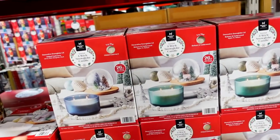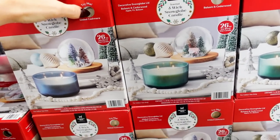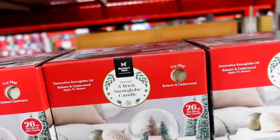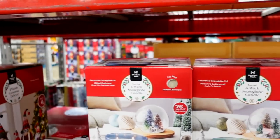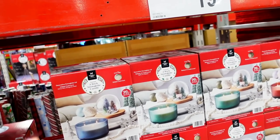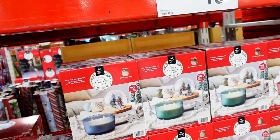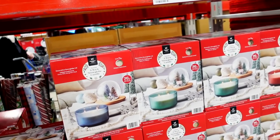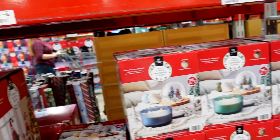They have three-wick candles — oh, it's only one. Gilded cashmere. That smells really good. $20 isn't bad for this big old 26-ounce candle. Because if you think about it, Bath and Body Works candles are expensive as crap now. Remember those $8 candle days? They're like $11 now, they're not even cheap.